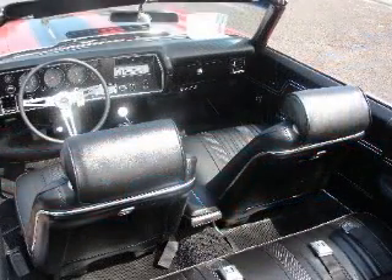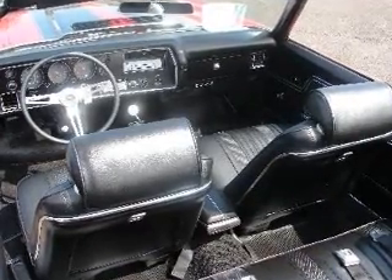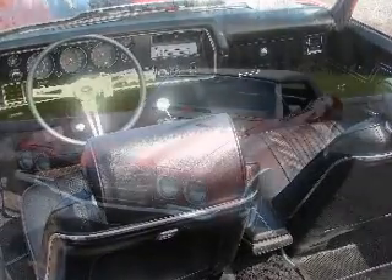The cabin is a study in muscle car style luxury with air conditioning, SS instrumentation, bucket seats, console, rear defroster, power windows and top, and a tilting padded rim sport wheel.